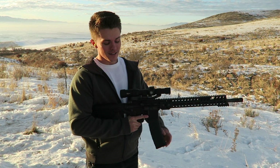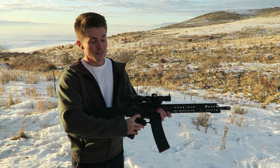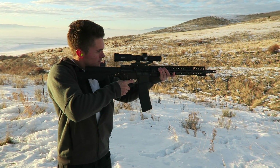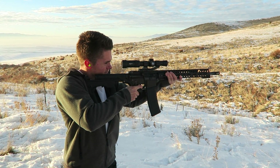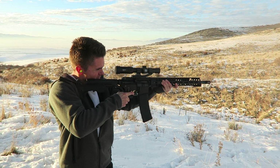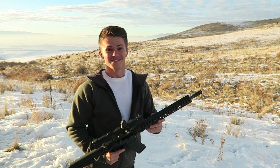With the 40-round magazine loaded in, we're going to charge it. Safety's off. We're ready to go. [Firing sequence] Wow. That was crazy.